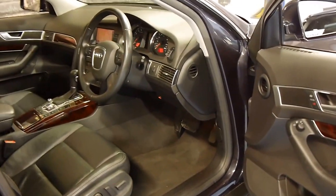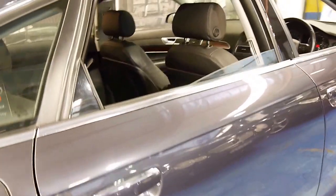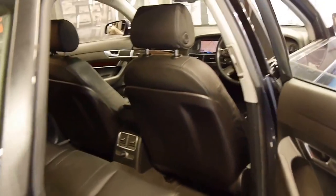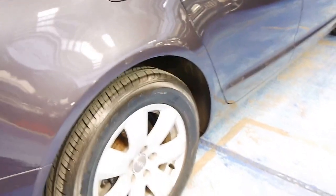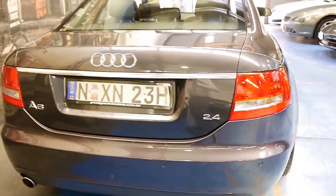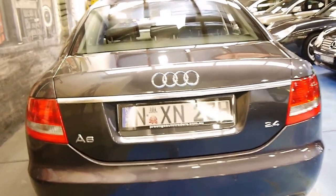The logbook is up to date and this car has been particularly well looked after. From every angle it really does look fantastic. It's got two remote keys, even the wheels are in very good condition free from scratches. It's got the nice big Euro plates.